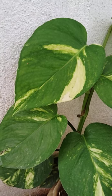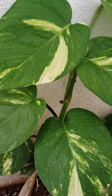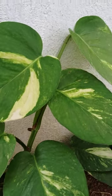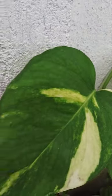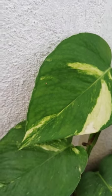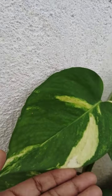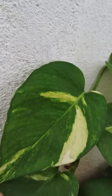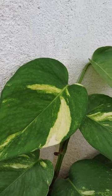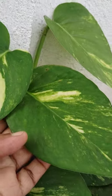It also helps in attaining great heights both in the professional and personal spheres of life. So this is our lucky plant and an oxygen-generator plant that removes pollutants in our surroundings. You can pot this plant in soil or water in your living rooms, bedrooms, or wherever you want. Thank you for watching my video — good luck!